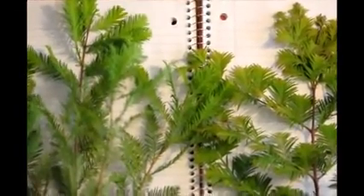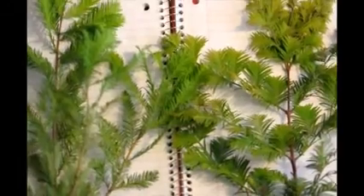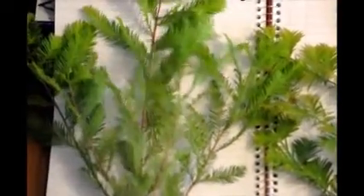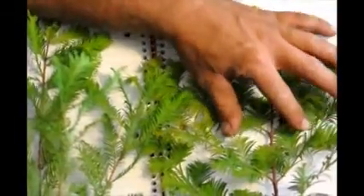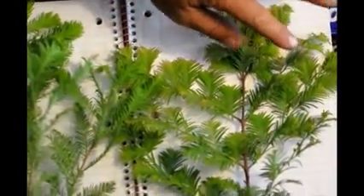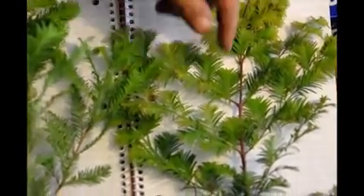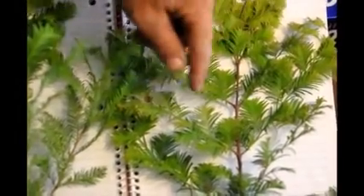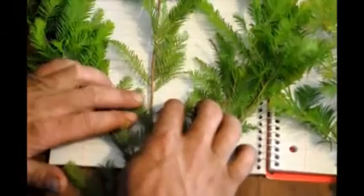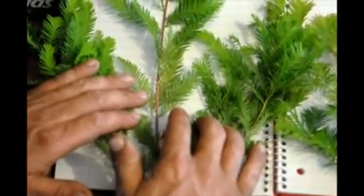To tell the two apart, the first thing we always look at is how the leaves are arranged on the stem. We call it opposite, which is what the dawn redwood is, and alternate, which is what the bald cypress is. Opposite is very easy to see — the leaves come off of the branch opposite of one another. Any time anyone says that a plant is opposite, always take a look at the branch, and if you see the leaves or branches coming off, they should always be opposite of one another.